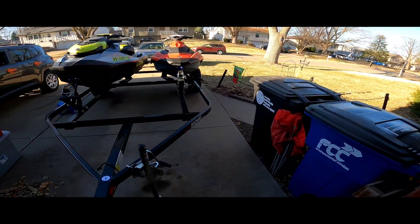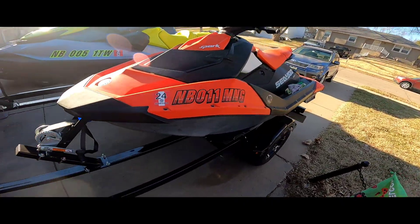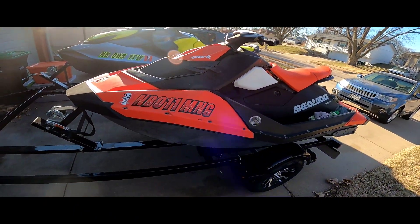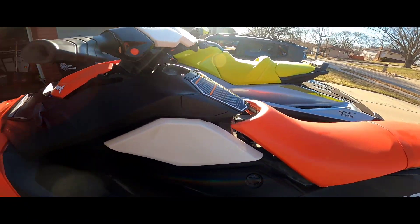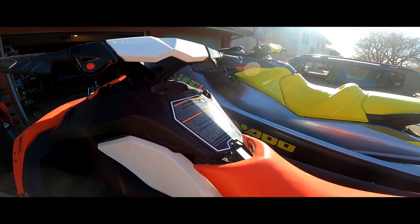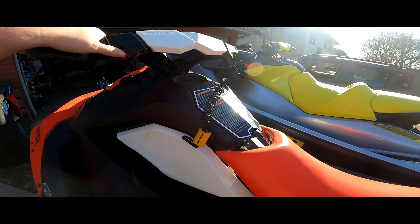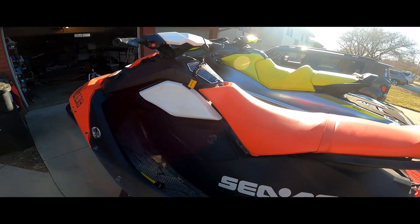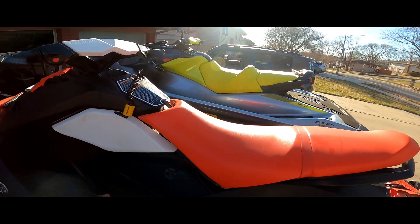Right here I got my 2016 Sea-Doo Spark, 90 horsepower — still looks pretty brand new if you ask me. I had to give her a little gas; she wouldn't stay starting, set a gas in the old winter. That baby bird.